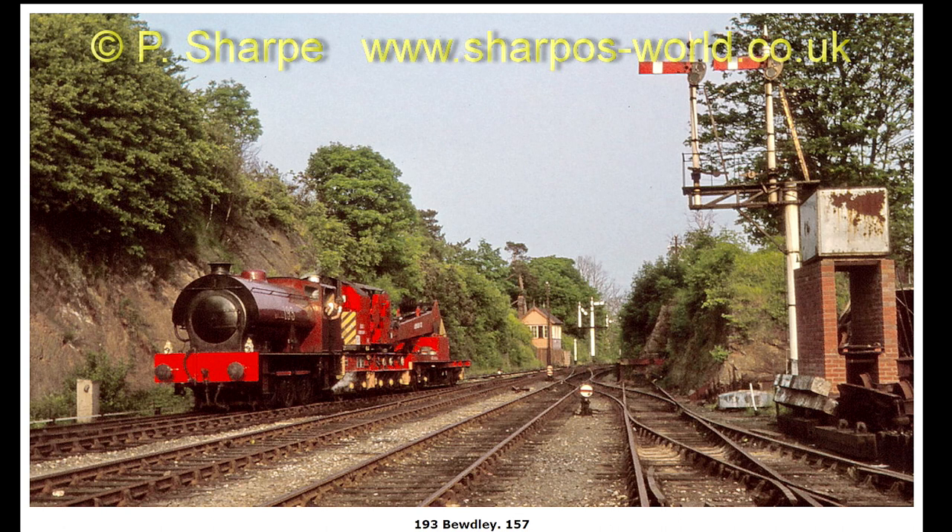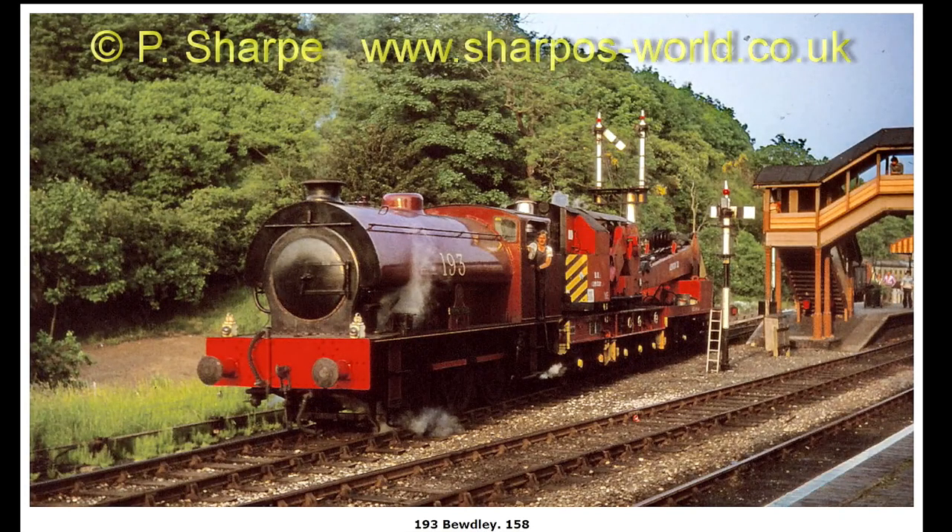6960 at Bewdley, with 193 on the steam crane, approaching Bewdley and passing on through the station towards Bridgnorth.